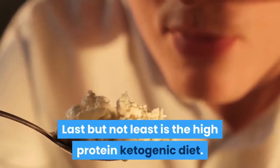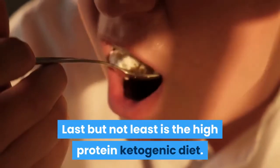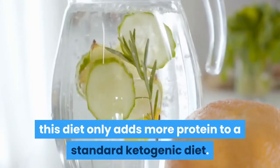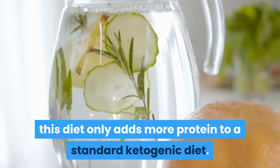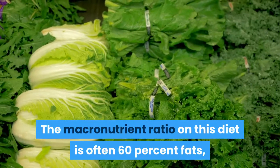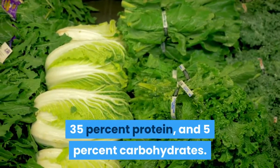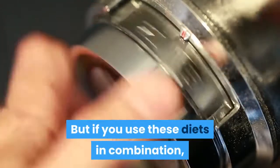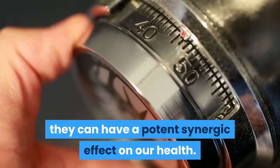The High Protein Ketogenic Diet, as the name suggests, adds more protein to a standard ketogenic diet. The macronutrient ratio is often 60% fats, 35% protein, and 5% carbohydrates. When these diets are used in combination, they can have a potent synergistic effect on our health.